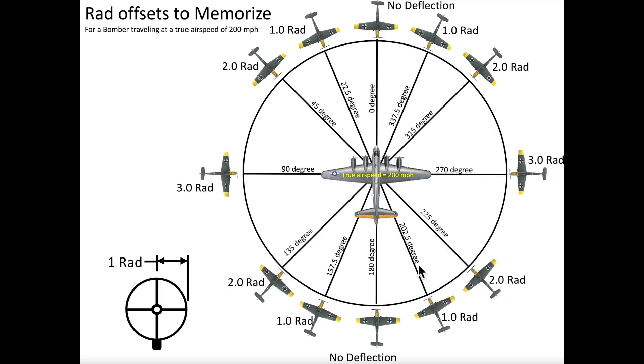This chart represents the rad offsets for a bomber traveling at a true airspeed of 200 miles per hour. Other tables are available for faster or slower speeds. A fighter attacking this bomber at an angle of 45 degrees, 135 degrees, 225 degrees, or 315 degrees will all require a two-rad gunsight offset.